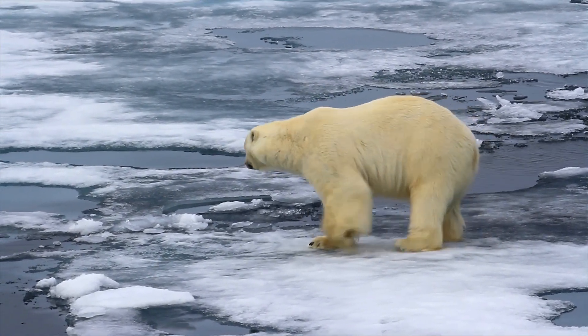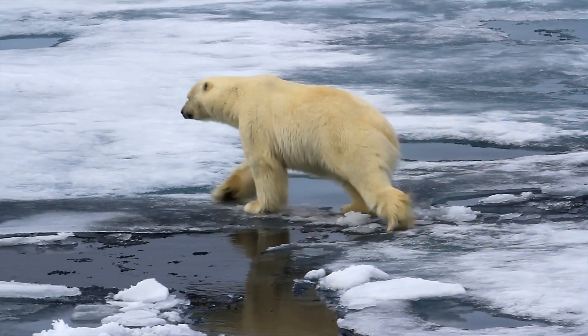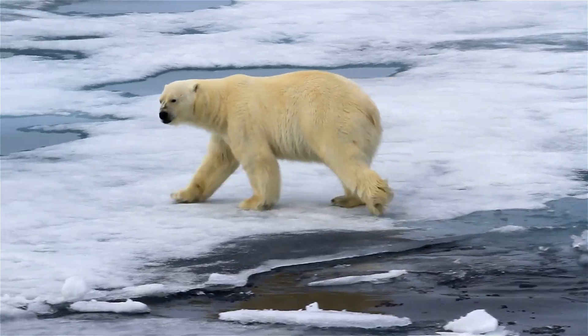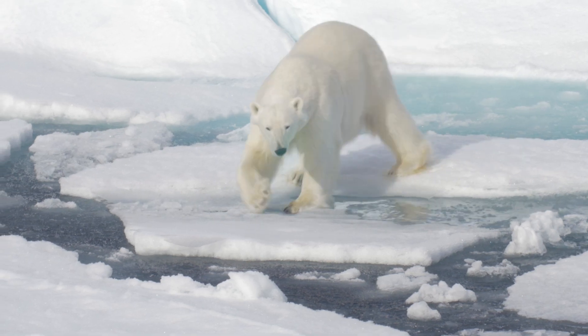A worksheet relating to this video can be found in the link in the description. You may want to download it now and complete it as you watch. These amazing animals are perfectly suited to the icy Arctic.